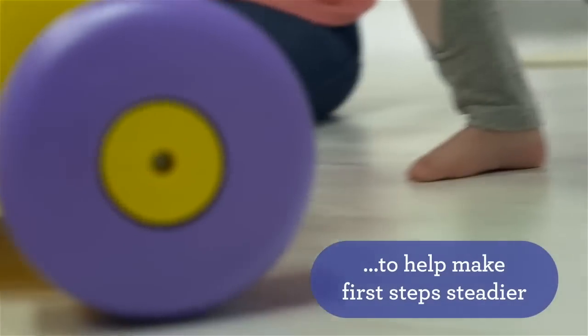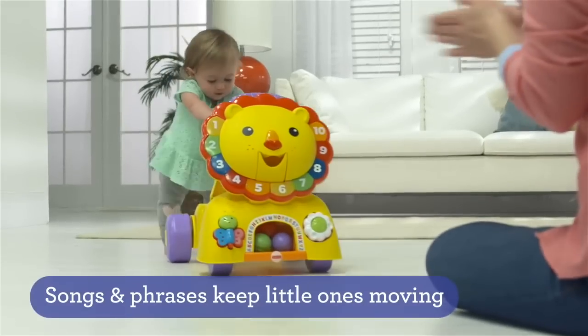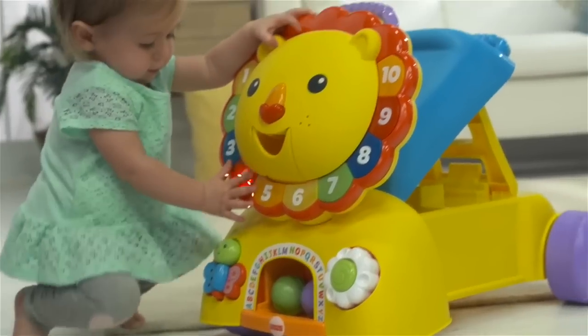Together, you and me — ready, set, go! One, two, three, let's walk along and sing a song, hooray!